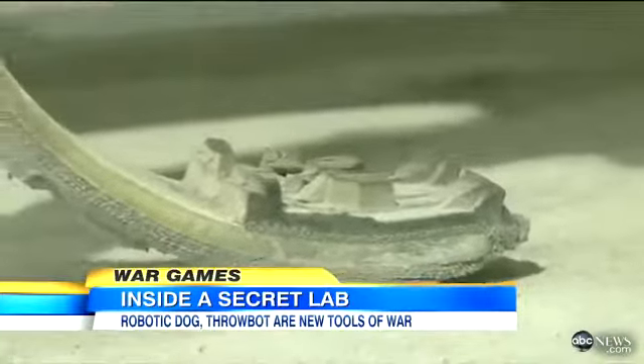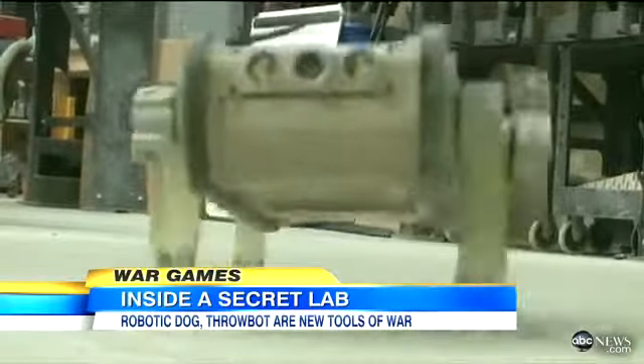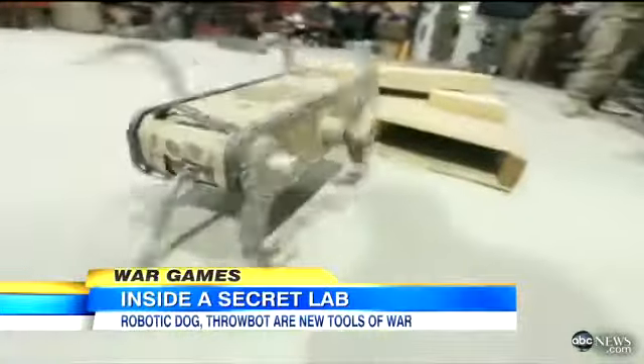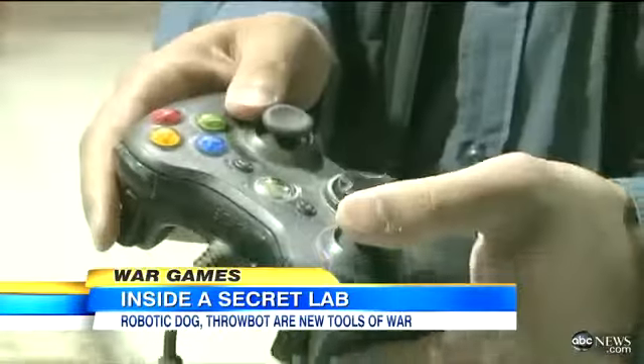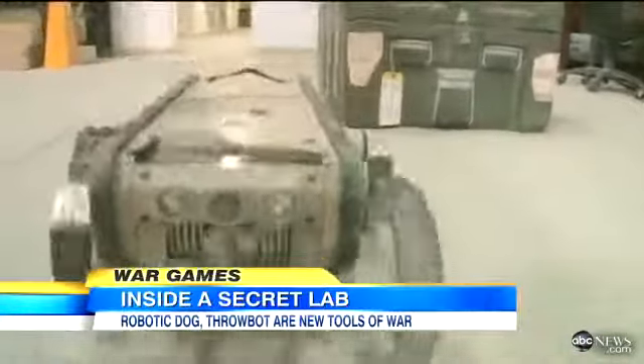And on the battlefield, where every second counts, meet Rex. You guessed it — he's a robotic dog. He walks, runs, climbs, takes commands. Rex, sit. He even has a wagging antenna for a tail.